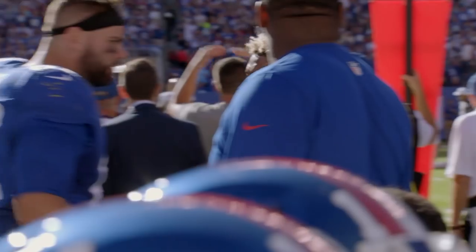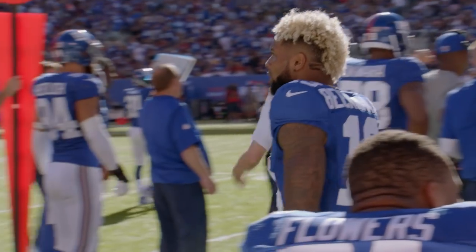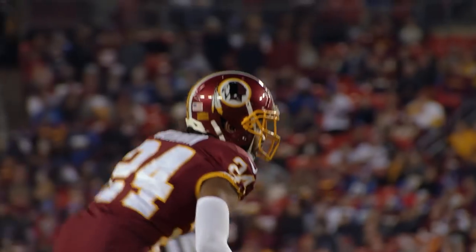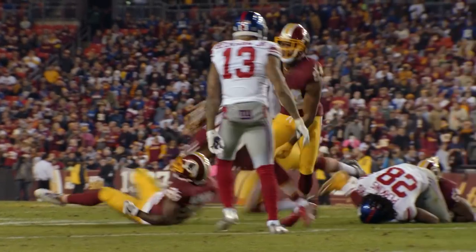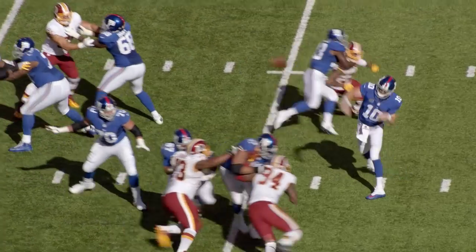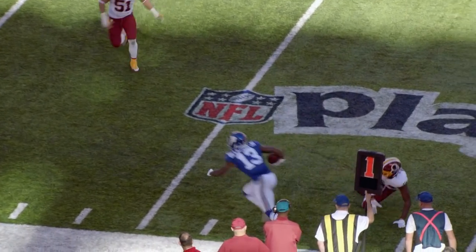Don't let the silly antics fool you — Odell Beckham is as competitive as they come. He's a little feisty. Him and Josh Norman always getting into it. Look at this between Norman and Beckham. He plays hard. He wants the ball and he wants to create havoc on offense. Everybody don't have that want to.